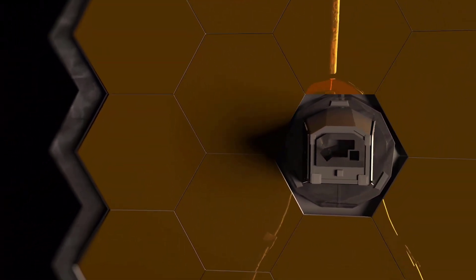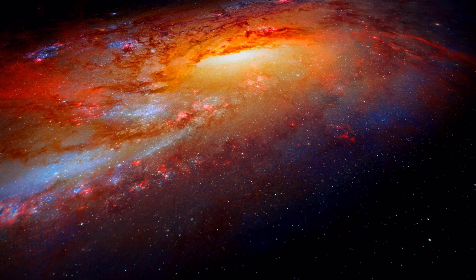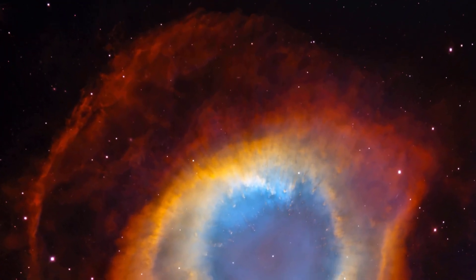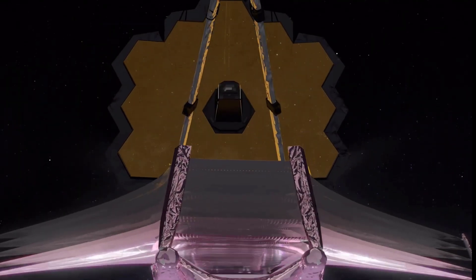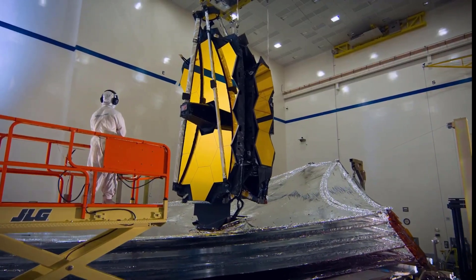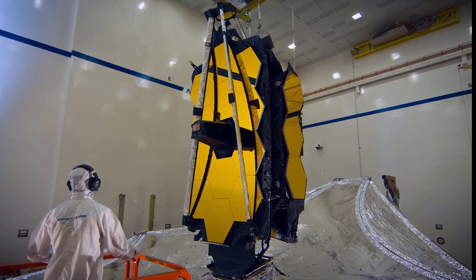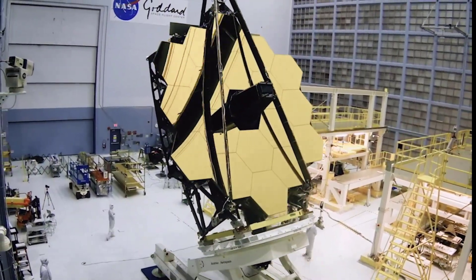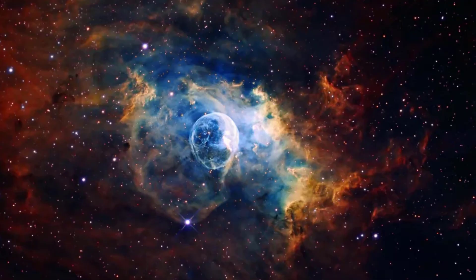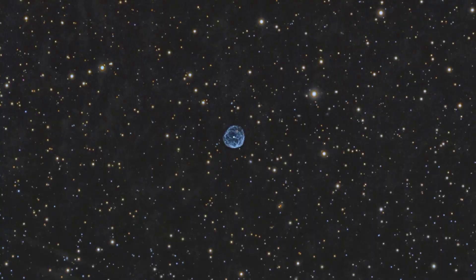With the James Webb Space Telescope finally being positioned into orbit, the entire world seems to have become crazy with the stellar pictures of the cosmos that it has been fated to bring. An observatory that has been the culmination of tremendous effort, resources of over 10 billion dollars, and that demanded the patience and hard work of space researchers for over 25 years is sure to yield fruitful results. In today's video, we have compiled the top pictures of the various space entities captured by the telescope.